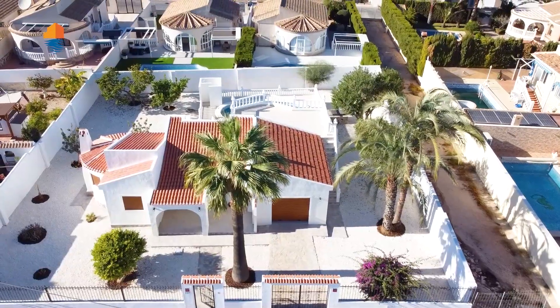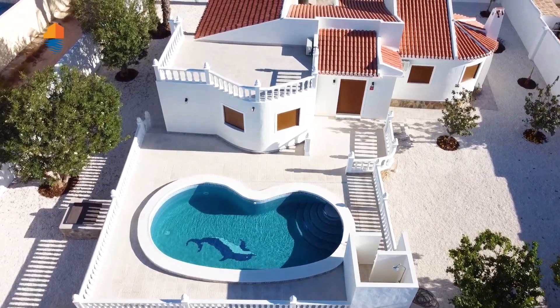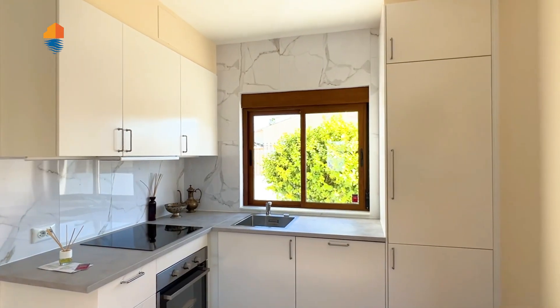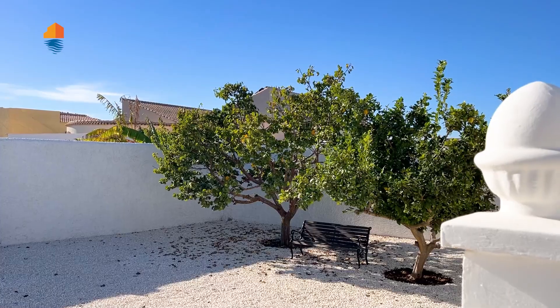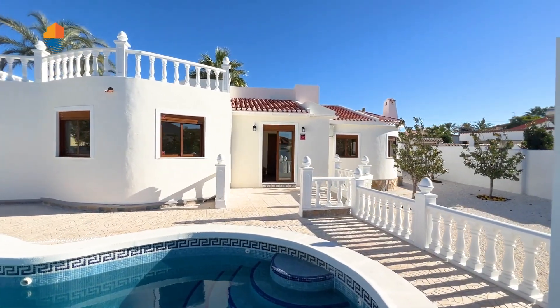Today I'm showing you a beautiful villa, Spanish-Mediterranean style, completely renovated from outside and inside — new windows, air conditioning, new floors, new kitchen, completely new garden, the plot is done, a new pool — everything is completely renovated and nicely done.